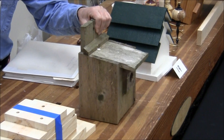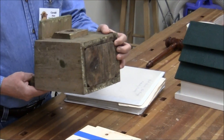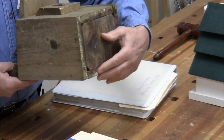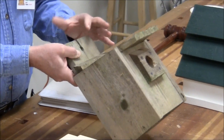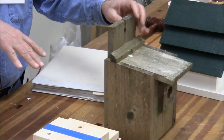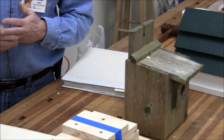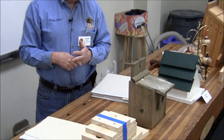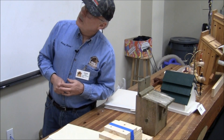Put drainage holes in the floor or chamfer the corners. In this case, I just knocked off the corners at 45 degrees before I put the bottom in — that's for drainage. So if water does get in there, it will drain out the bottom. The front roof overhang should be at least two inches.